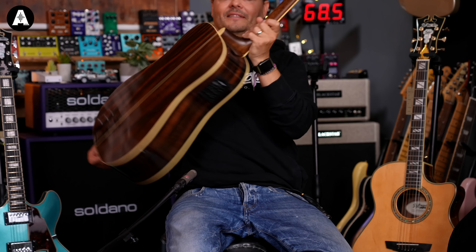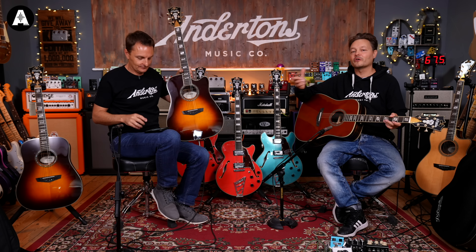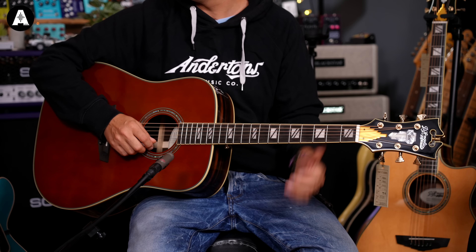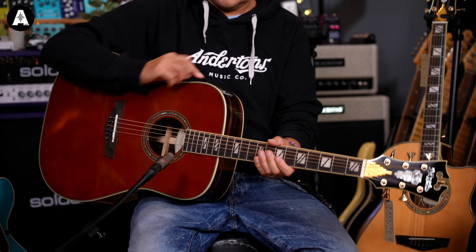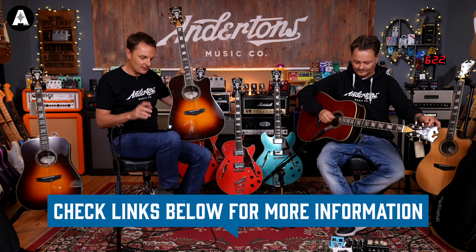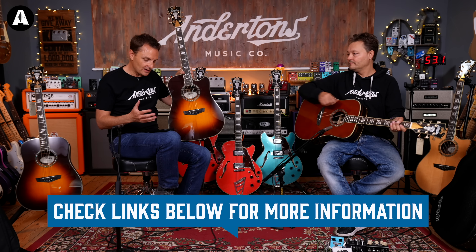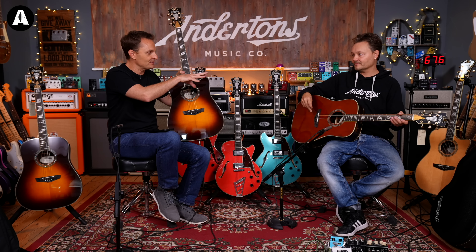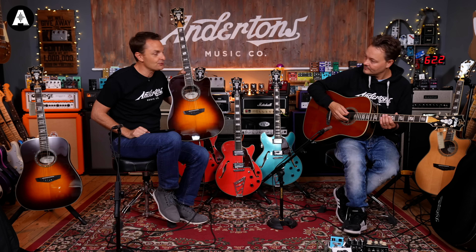The specs on the Lexington - they call that color Auburn, like the Auburn old car from the 1930s. Specs are fairly similar: solid Sitka spruce top, laminated stained Macassar Ebony, scalloped X-bracing on the inside. All the sizes and everything are on our website. Gold hardware, ebony bridge - same specs, same preamp system, just on a dreadnought size guitar.